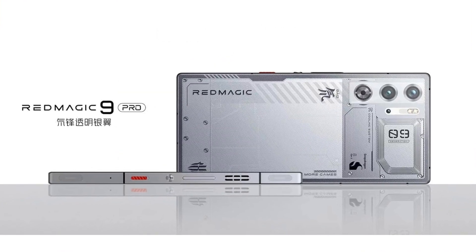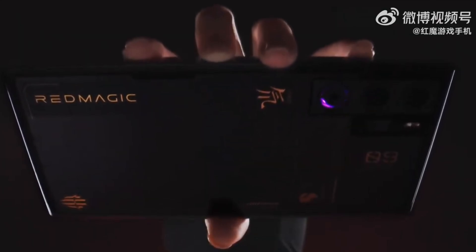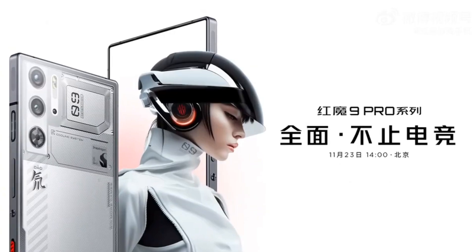But wait, there's more. Ever felt your phone heating up during those marathon gaming sessions? Red Magic has got you covered with a built-in cooling fan beneath the lenses. Not only does it keep your device looking cool, but it also maintains a comfortable temperature for those extended gaming binges.